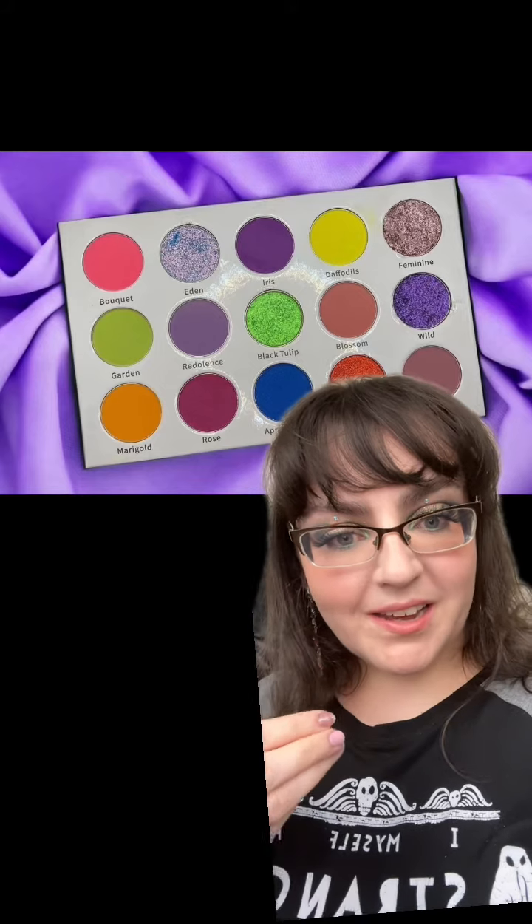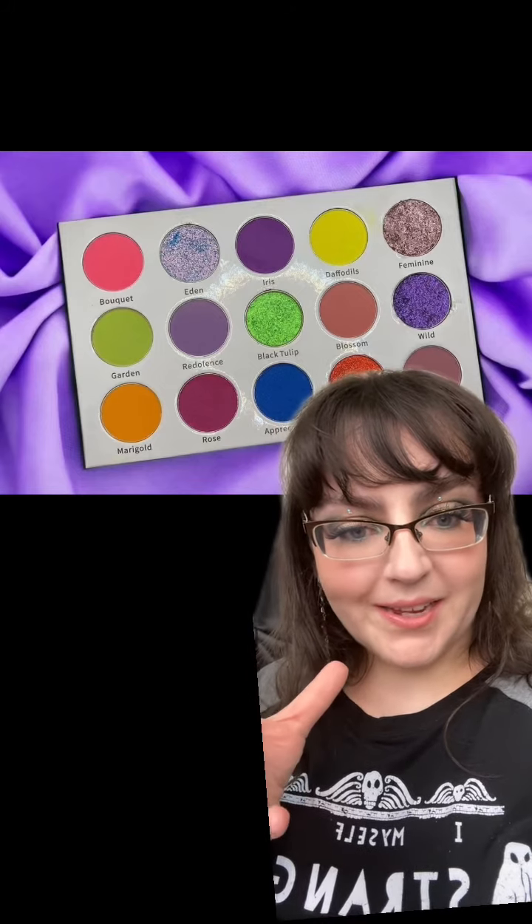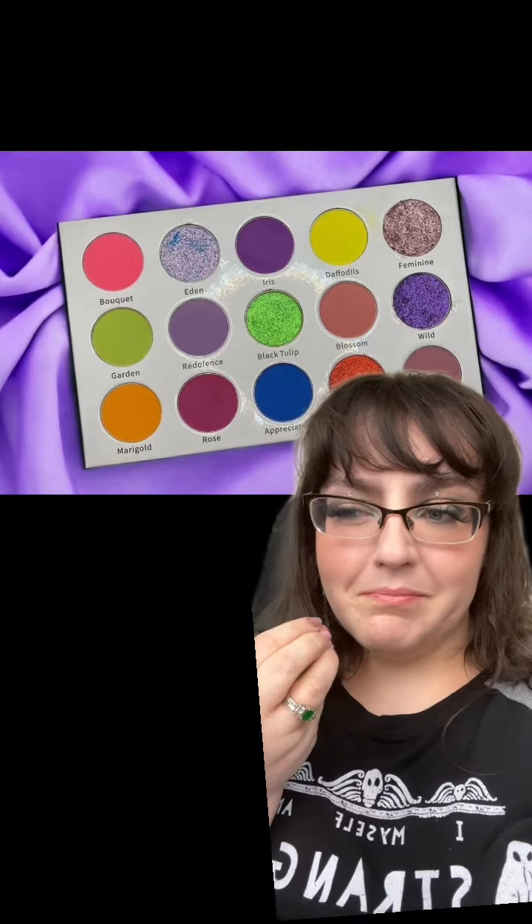I want more brands to zhuzh up things and see their old stuff through a new lens. I think that's quite cool. Anyways, let me know what you guys think — are you into this or no?